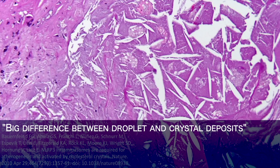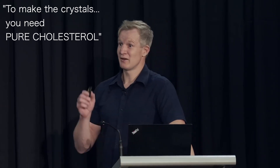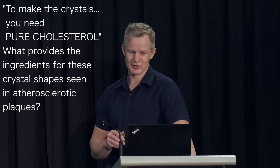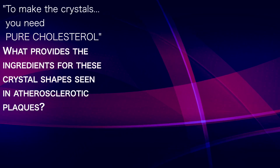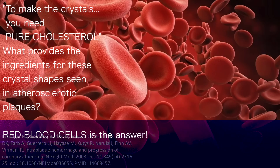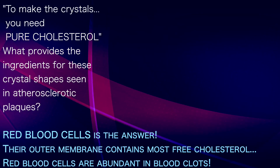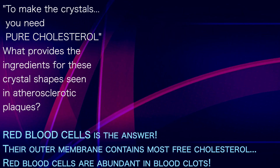As you know, there's a big difference between a droplet and a crystalline deposit that you see in atherosclerosis. To make the crystals, you actually need pure cholesterol. What then can provide the ingredients for these crystal shapes that we see in atherosclerotic plaques? Red blood cells is the answer. Their outer membrane contains more free cholesterol than any other cell in the body. And not surprisingly, red blood cells are quite abundant in blood clots.